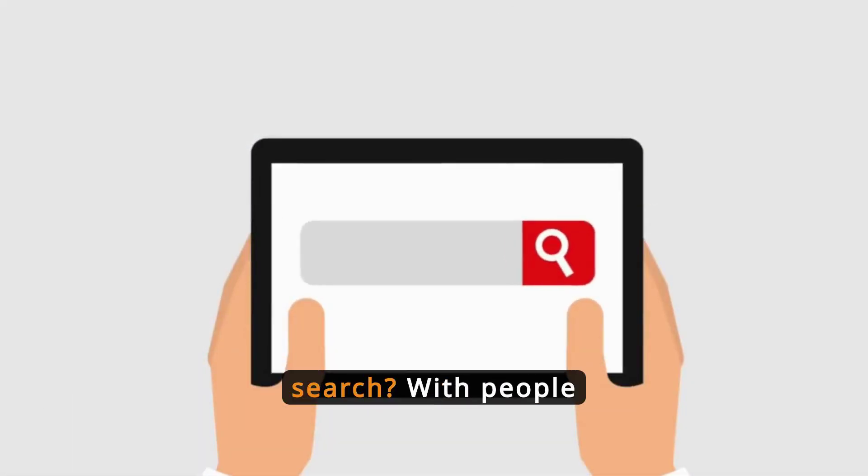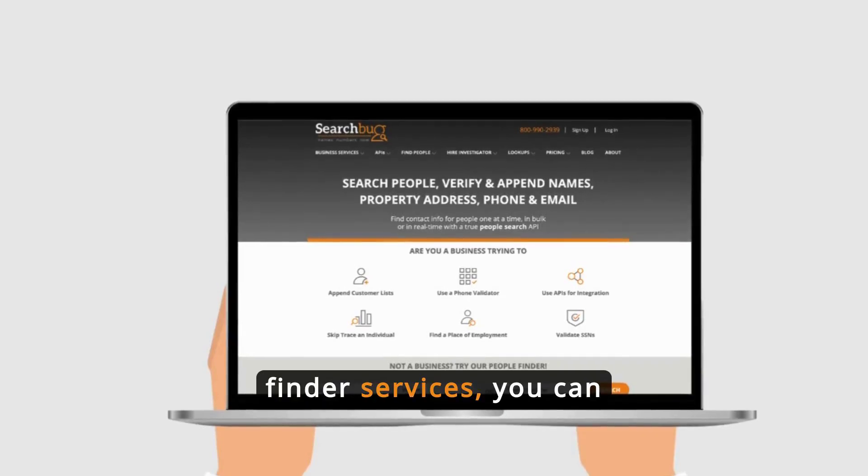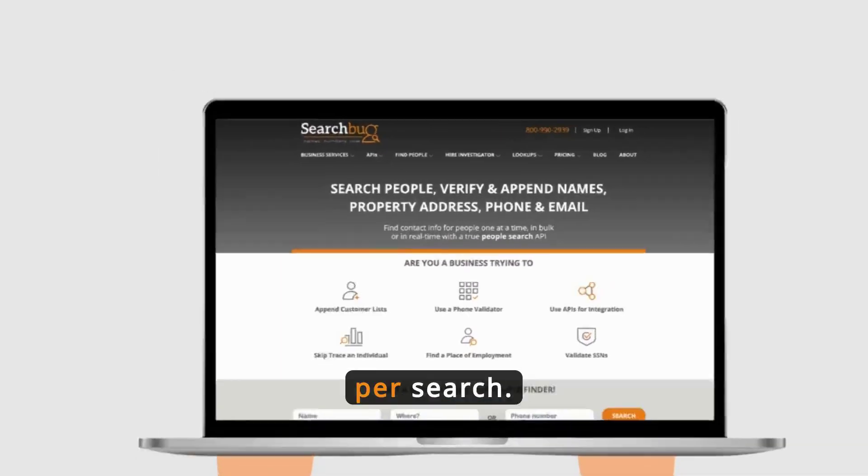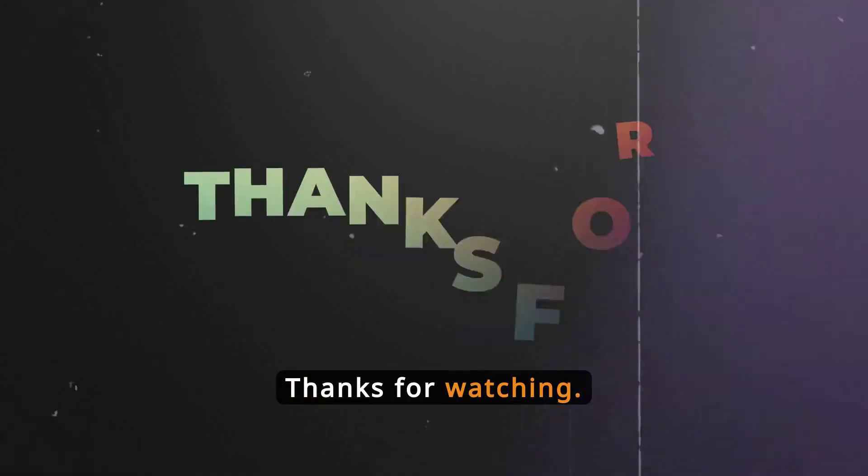Are you ready to start your search? With People Finder services, you can access high-quality contact information for just a few dollars per search. No memberships, subscriptions, or extra fees are required. Thanks for watching.